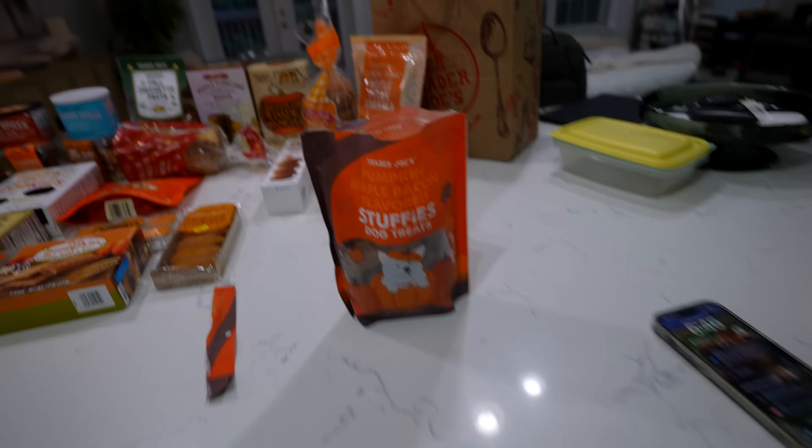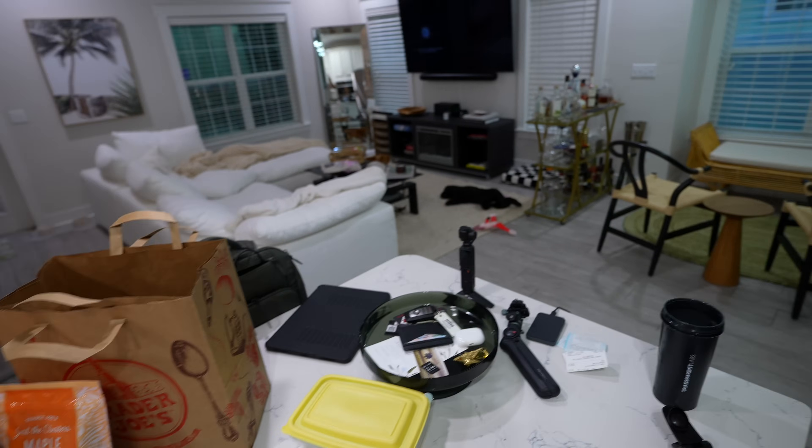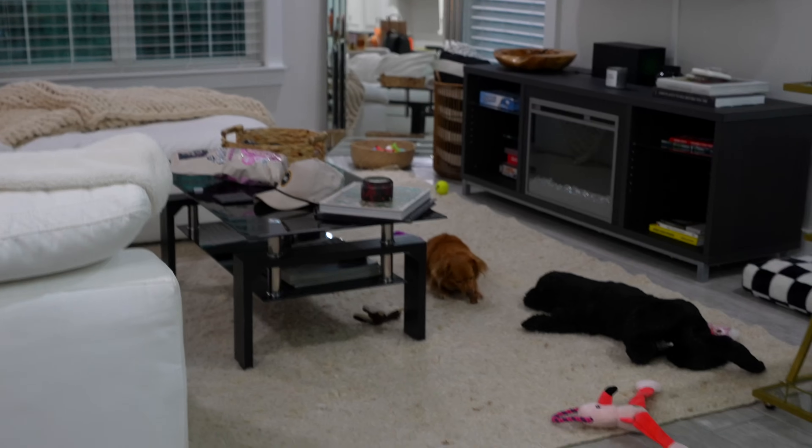I figured the first thing we tried should just be the dog treats. Come here — do you want to try a treat? Yeah, it's a treat for you. I think she likes it.